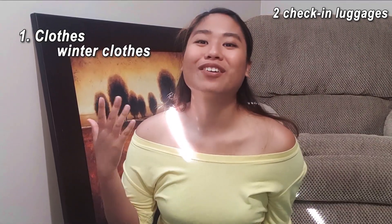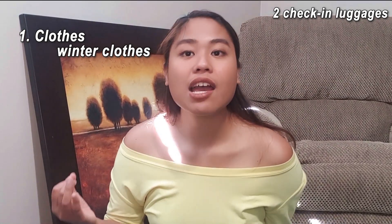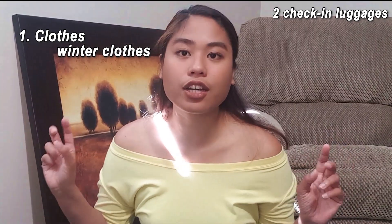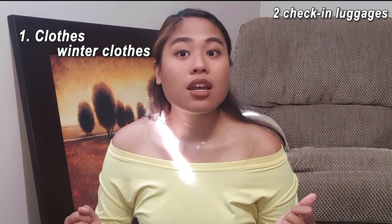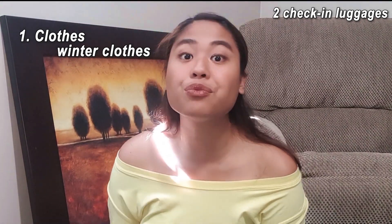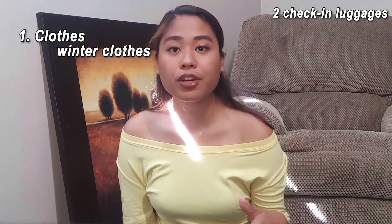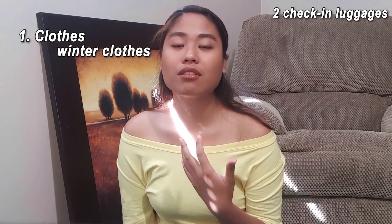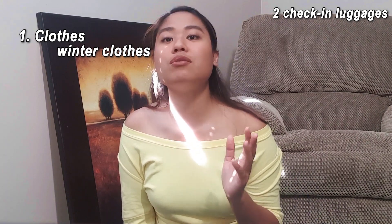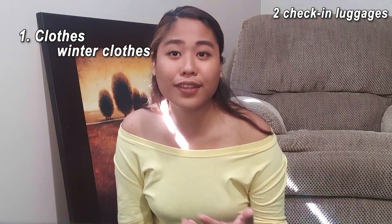First, of course, clothes. Under this category, you have to bring winter clothes — jackets, hoodies, or any clothing that will protect you from the harsh weather or the coldness of Canada. Especially if you come here during January, it's really cold, so I suggest you bring one. You don't have to bring a lot, because there are winter jackets at a reasonable price here in Canada. Just bring at least one piece of winter jacket so you will be prepared when the time comes.